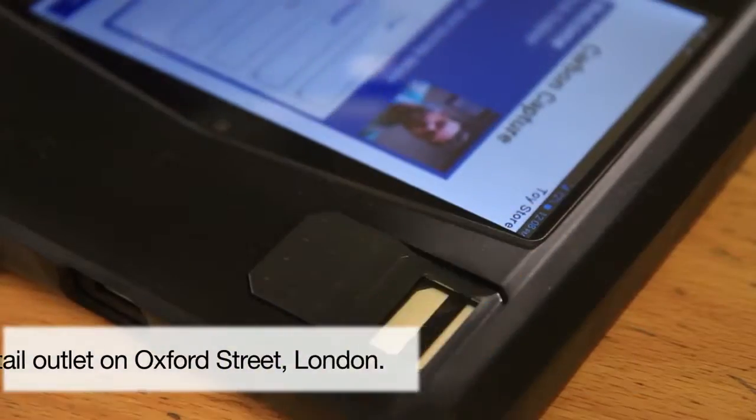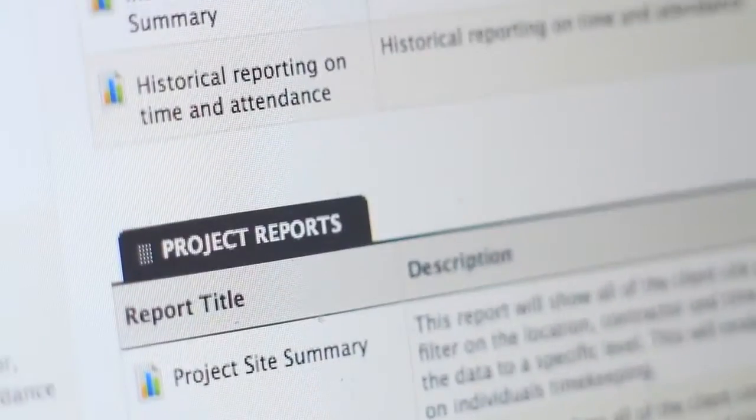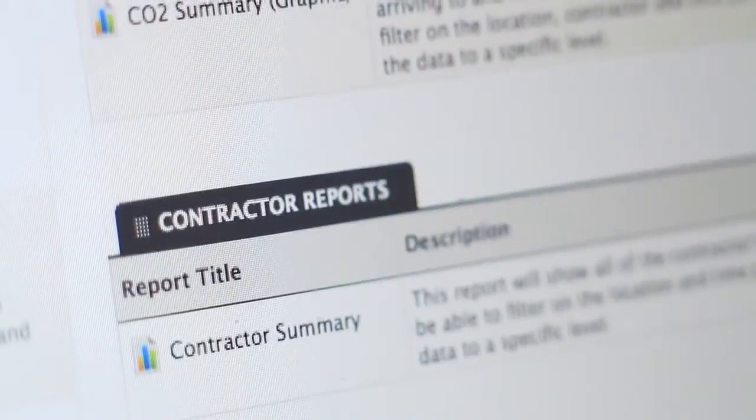On the site that I'm currently on, I personally administrate using the online portal anything from 20 right through to 100 people. The benefit that's brought to the management on site is that it's very easy to access contact details and information very quickly.